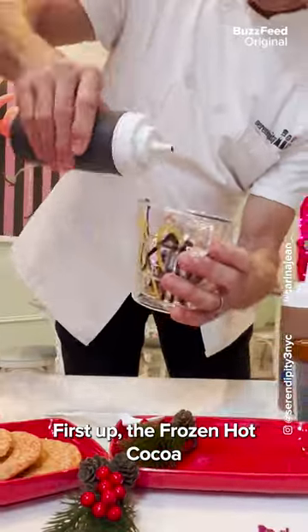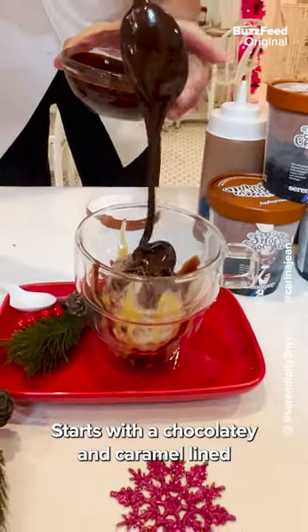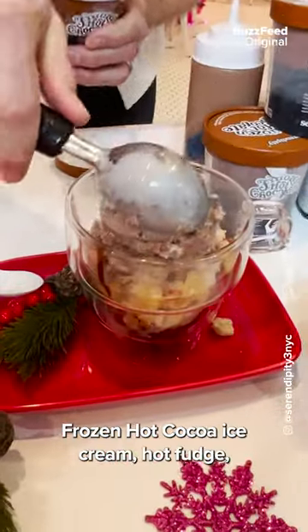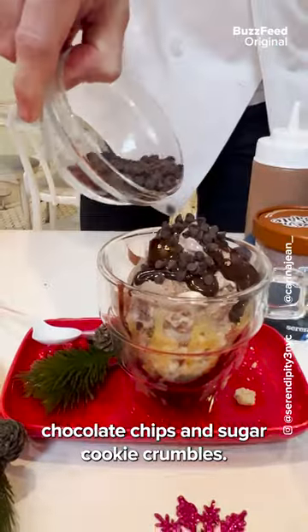First up, the Frozen Hot Cocoa Ice Cream Sugar Cookie Crunch Sundae — say that 10 times fast! Start with a chocolate and caramel rimmed glass, two scoops of Serendipity's Frozen Hot Cocoa Ice Cream, hot fudge, chocolate chips, and sugar cookie crumbles.